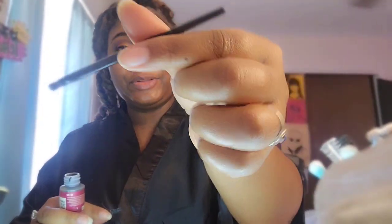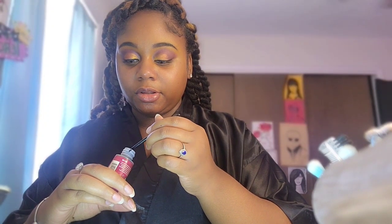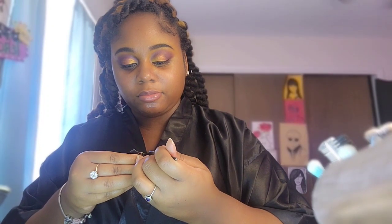Call it ratchet, but I promise you it helps - I get a little brush from an eyebrow kit that I don't even use. I take the top off my eyelash glue, get whatever amount of glue I need, and I just brush it across the lash instead of squeezing the bottle, because I like to be precise when I do my lashes.